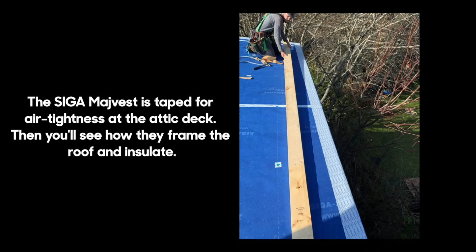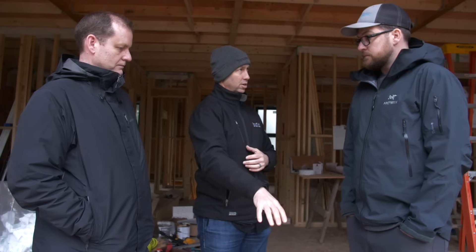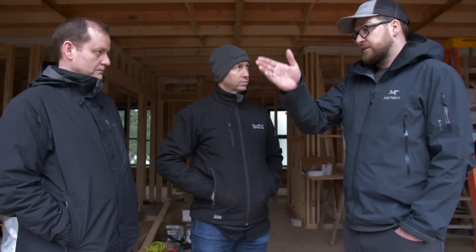Underneath the slab there's an air barrier product called the Permanator, just laid out flat. Then the Nudura comes up, and the Nudura peel-and-stick basement waterproofing touches that — so it's continuous. To connect the Majvest to the Nudura, the Majvest comes down on top of the Nudura and we simply tape it with Wigluv. So there's Wigluv tape all the way around. Then the Majvest comes all the way up the walls and all the way on top of the entire roof deck.